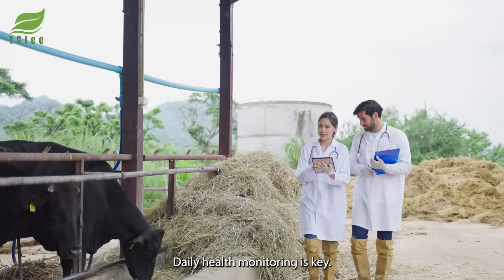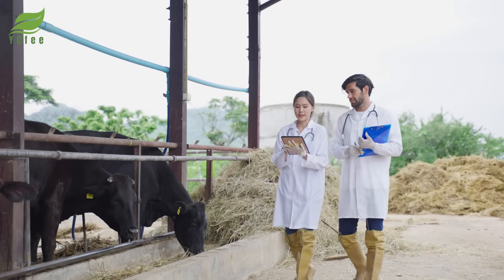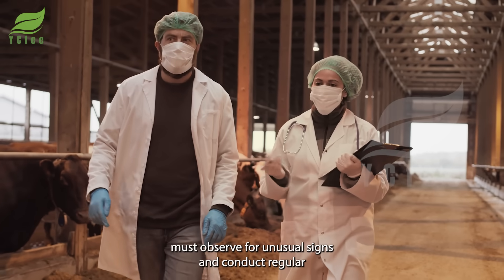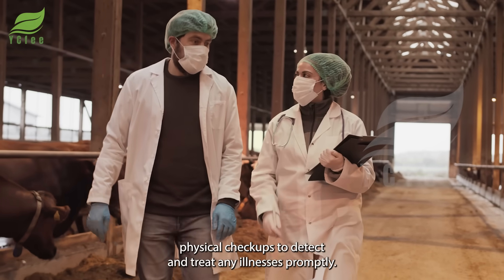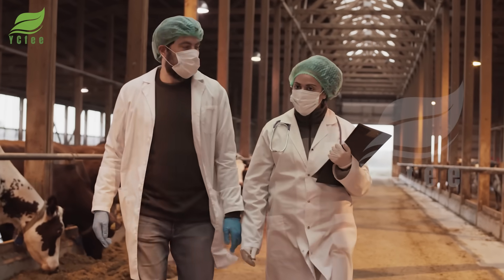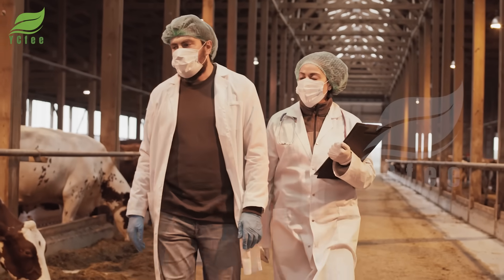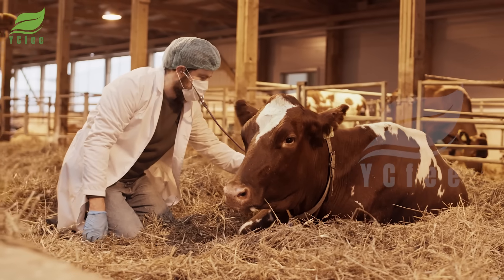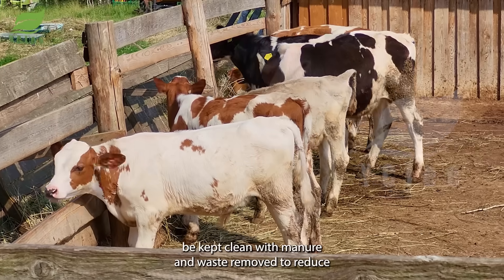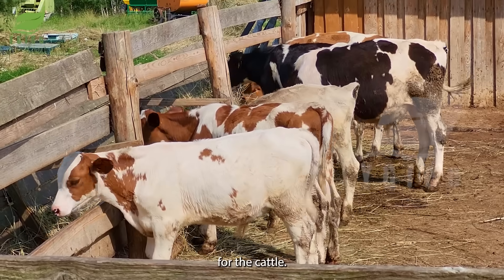Daily health monitoring is key. Caretakers must observe for unusual signs and conduct regular physical checkups to detect and treat any illnesses promptly. Barns should be kept clean, with manure and waste removed to reduce disease risk and create a comfortable living environment for the cattle.